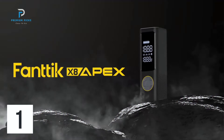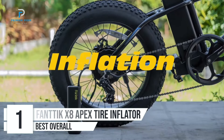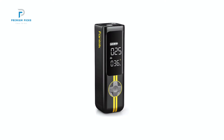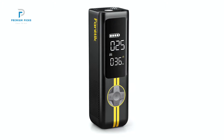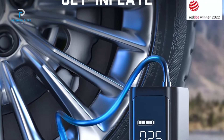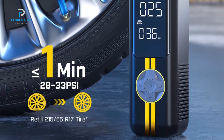Number 1: Fantique X8 Apex Tire Inflator. The Fantique X8 Apex Tire Inflator is an impressive portable air compressor designed for rapid inflation with precision and ease. With a powerful 150 PSI capacity, this battery-powered inflator is perfect for a variety of vehicles including cars, motorcycles, e-bikes, and even sports balls. If you liked this video and it helped in any way, please give it a like, and subscribe to the channel so you don't miss out on any future videos.